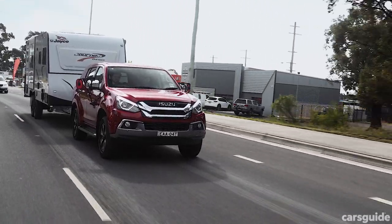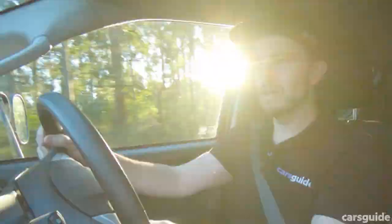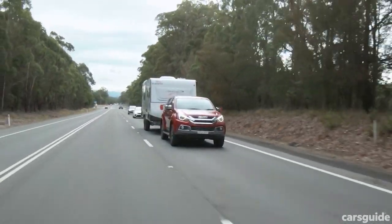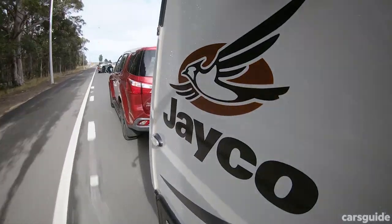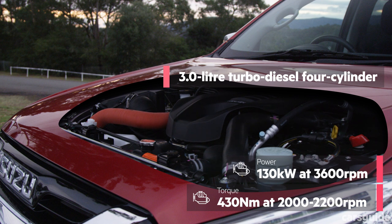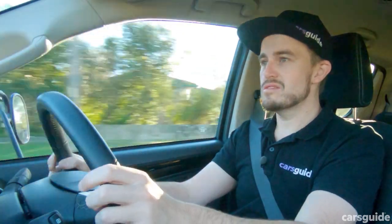Probably the first thing you notice when you're towing in the MUX is the amount of engine noise, especially up long, consistent hill climbs, because the engine is working pretty hard. The transmission will hold gears a little bit longer than you might want it to at times, and that does increase the amount of engine noise that comes into the cabin. But generally, the engine does pretty well. Despite having a deficit on paper in terms of power and torque compared to the Holden and a lot of its competitors, it is a strong engine.